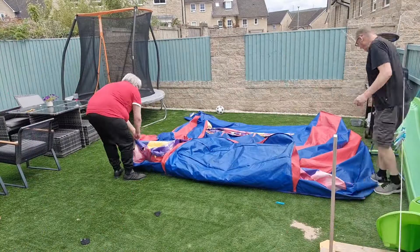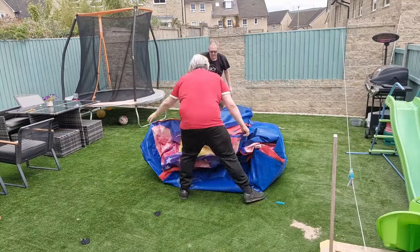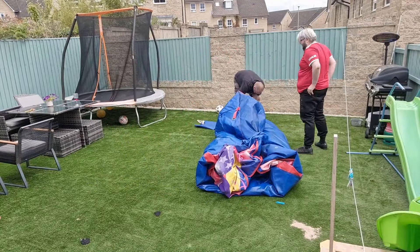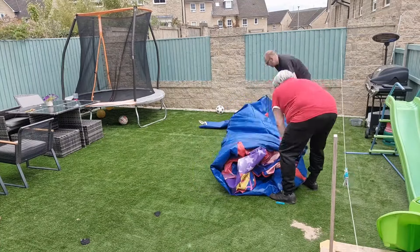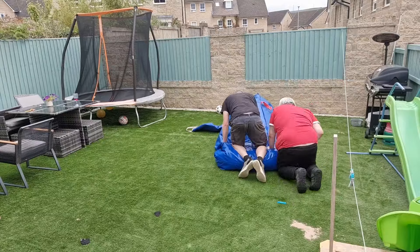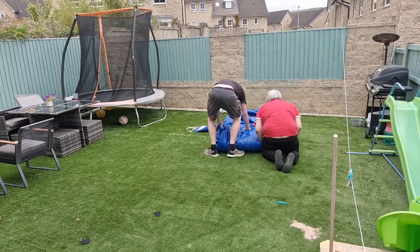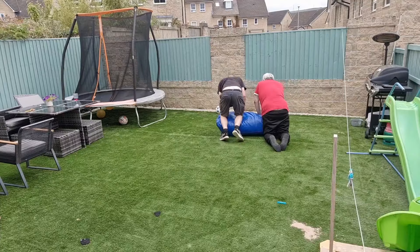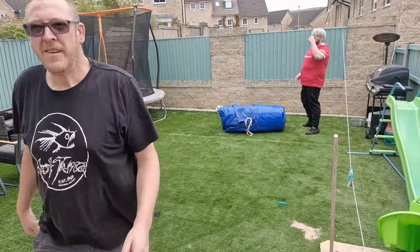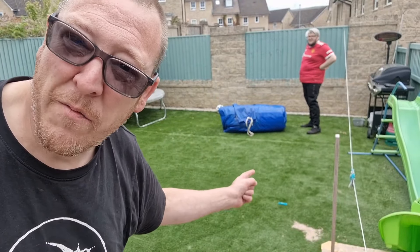Let's get started. Incidentally, Josh messed that up and it's not folded right.